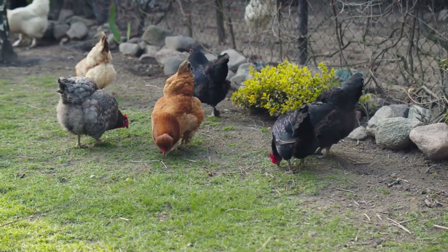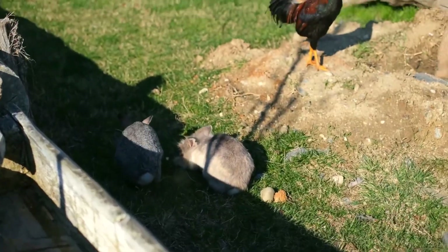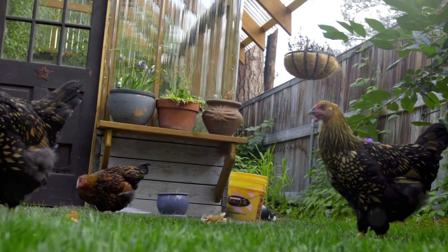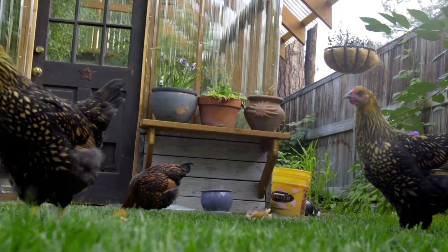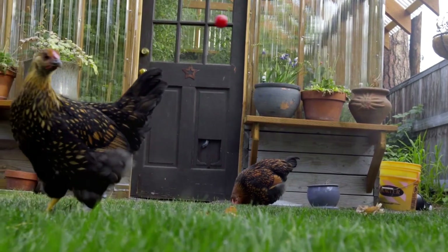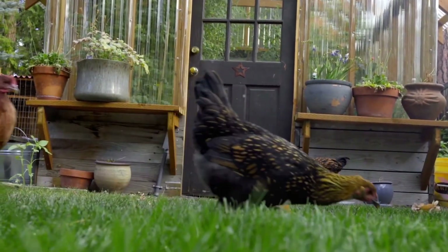For example, chickens can be allowed to roam in certain areas to scratch through the soil, aerating it, eating insects, and leaving behind nutrient-rich manure. That manure can then be composted and used to fertilize your vegetable beds, closing the loop on waste and nutrient recycling.